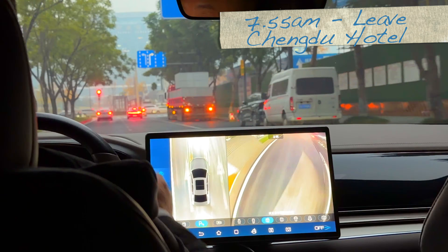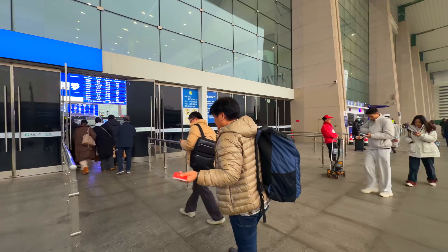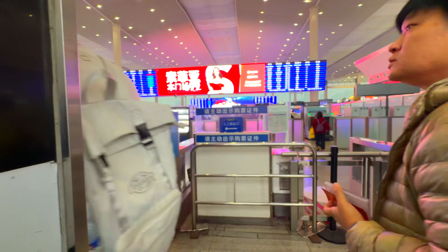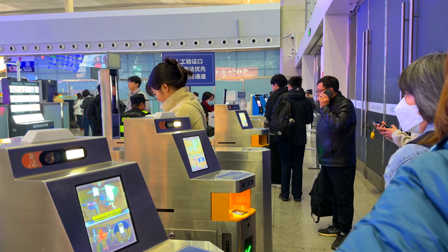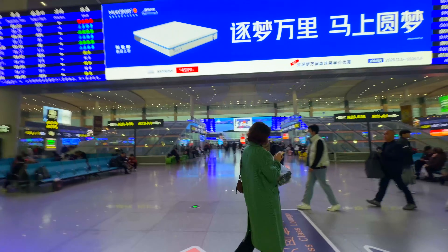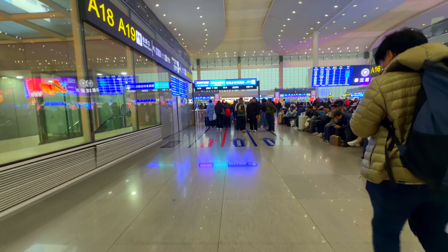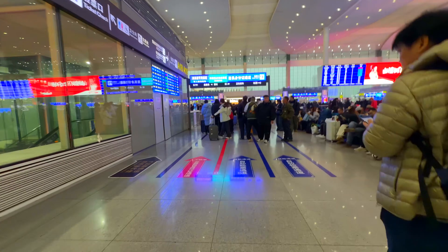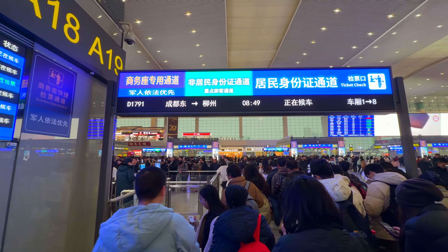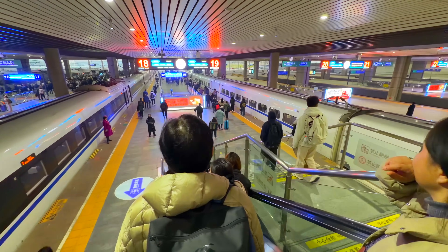We left the hotel at 7:35 a.m. sharp, destination Chengdu Yi station. But getting to the train is half the battle — security here is no joke. ID checks are strict and they are obsessed with batteries. If your battery bank isn't CCC certified, say goodbye to it. We cleared security just in time, and the moment we queued up, a massive surge of people formed right behind us. That's the morning rush in China.